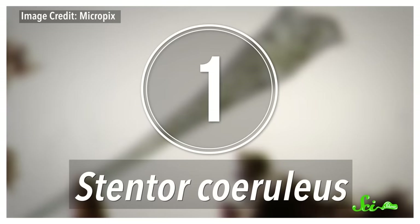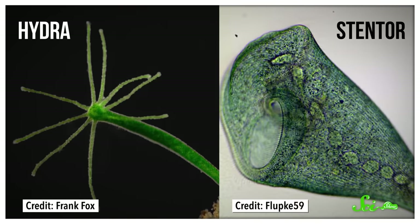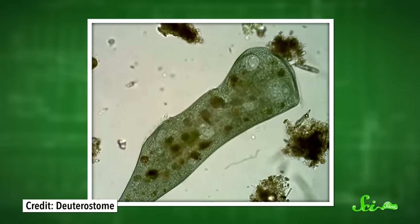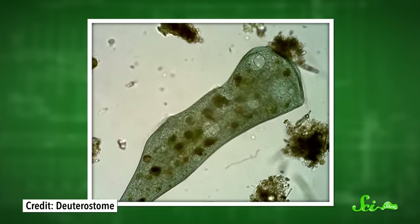When scientists first spotted the trumpet-shaped Stentor coeruleus in pond water in the late 1700s, they mistook it for a hydra — the anemone relative, not the mythical monster. Hydras are made up of tens of thousands of cells, though, and stentors are but one. Each can grow to be up to two millimeters long, which is small, but it makes it a colossus in the unicellular world.